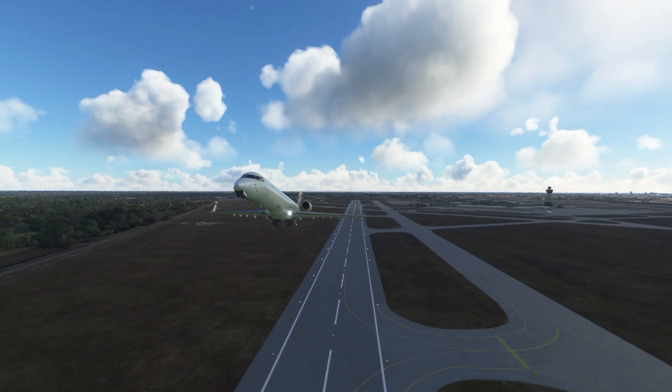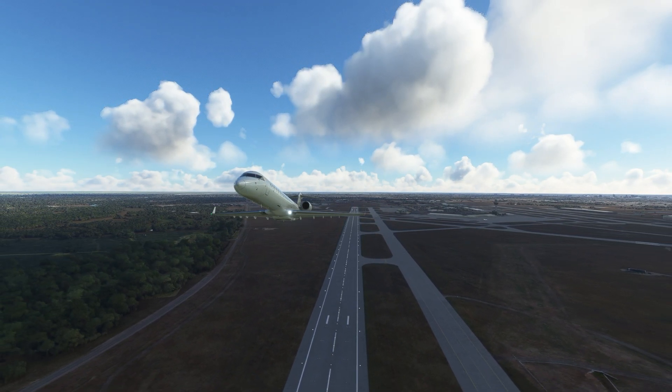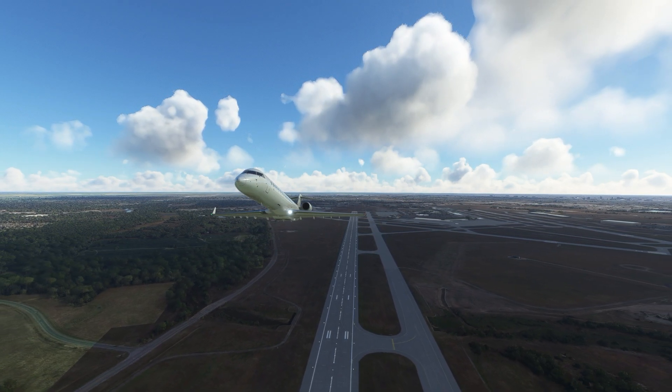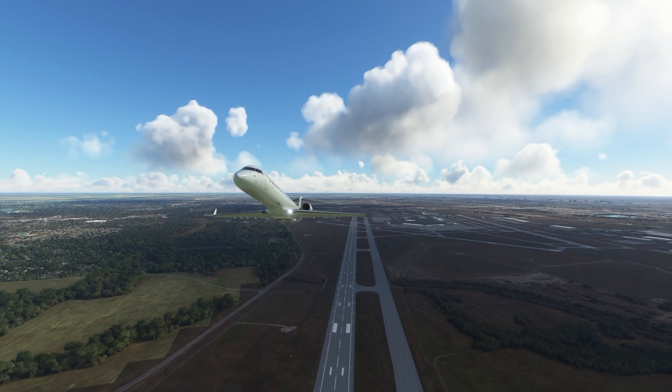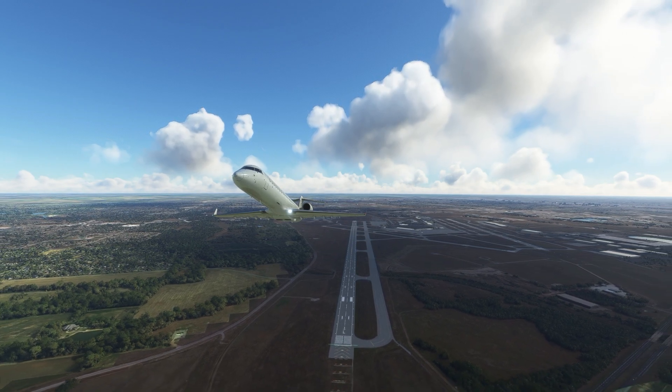That's a pretty descriptive name. This test program was basically designed to redo most of the plane's initial certification flights so that the plane could have some expanded capabilities. Once the tests were done, Bombardier could submit the data to the FAA and Transport Canada, and then the plane would be recertified.